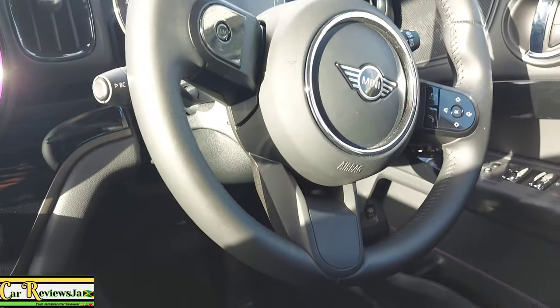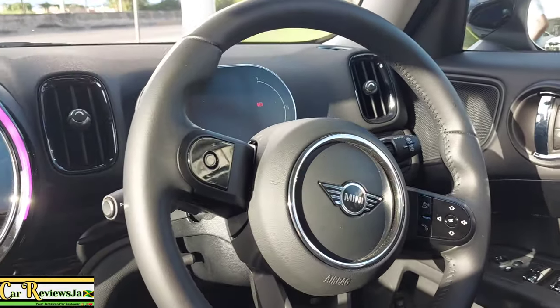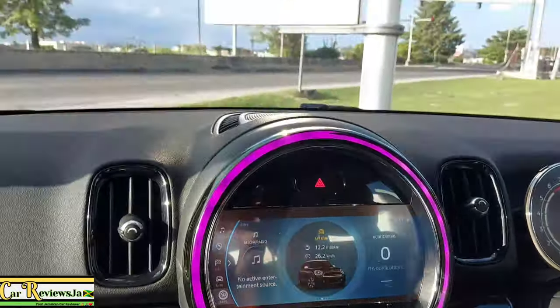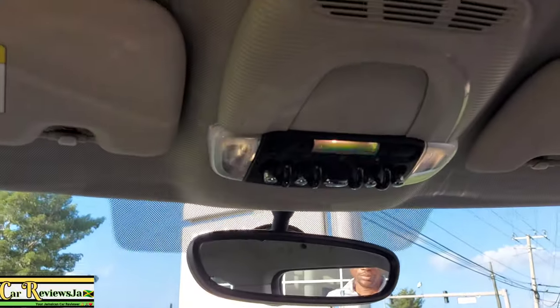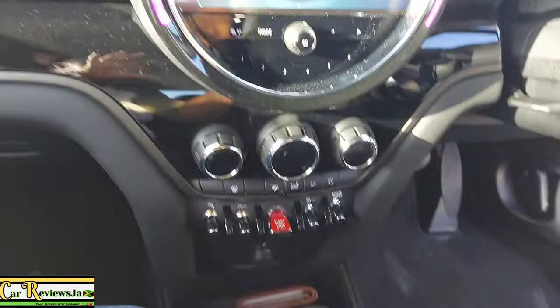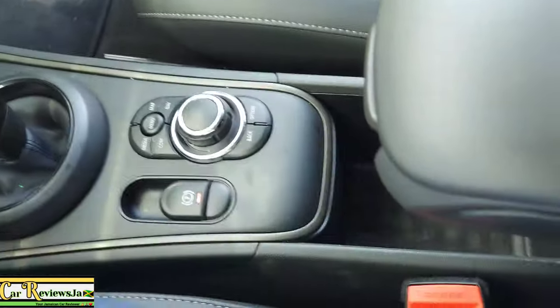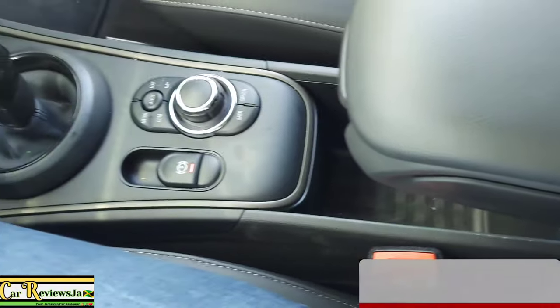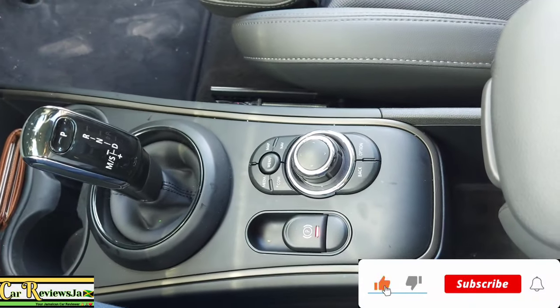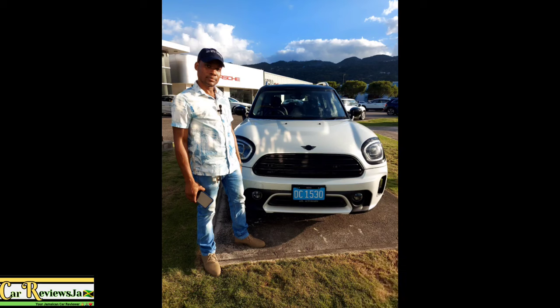So we're now at the end of this review. Please feel free to like, share, comment, and subscribe to the channel. We'd love to hear your feedback and any constructive criticism. Remember, if you'd like to see older used vehicles like Toyota Vitz, Nissan Note, or Honda Fit, please let us know - we'd like to cater for everybody. Do have yourselves a blessed and wonderful rest of day, week, month, and year. Take care.